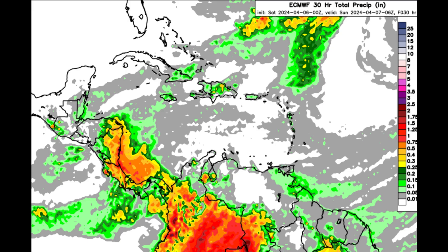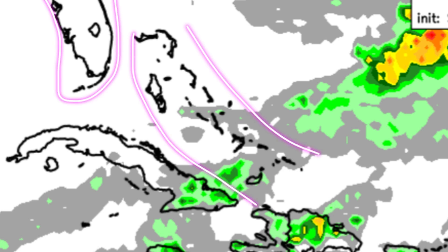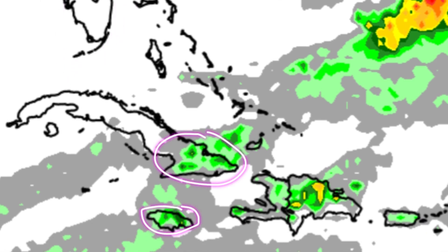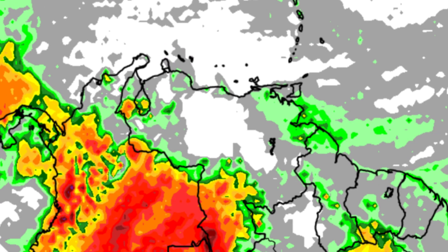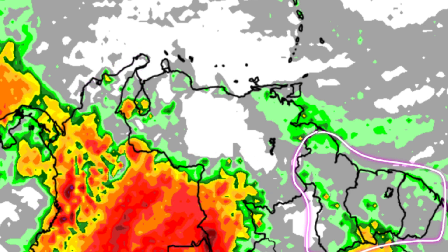Looking at the rainfall forecast for today from the Euro model, there isn't much color for most areas across the Caribbean, the Bahamas, Turks and Caicos Islands, or Florida. There may be some showers moving by parts of Jamaica, sections of Cuba especially in the east, sections of Hispaniola, and Puerto Rico. For the Lesser Antilles, from Anguilla through Trinidad, a few showers may pass — though not guaranteed for every island. The ABC islands will likely be quiet, while parts of northern South America such as Colombia and southern Venezuela may be active, with some shower activity possible for the Guyanas.